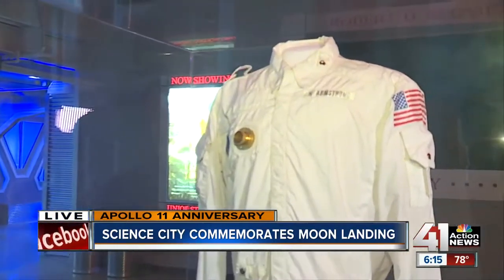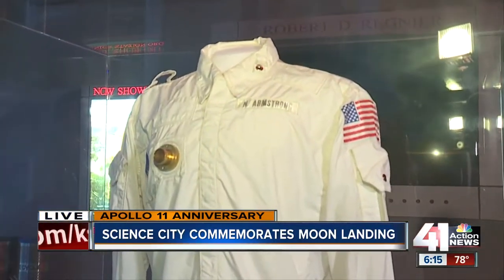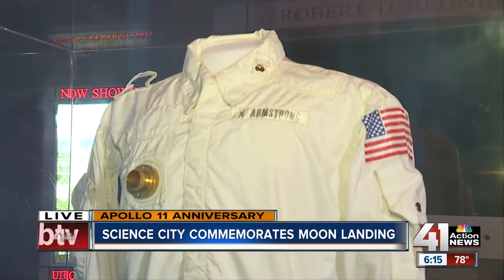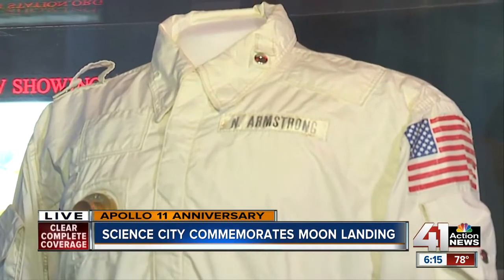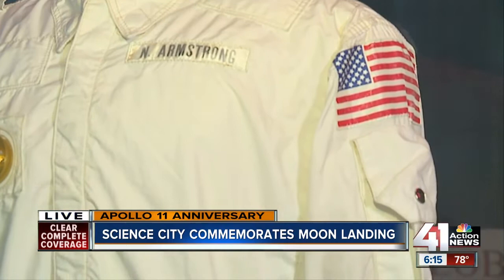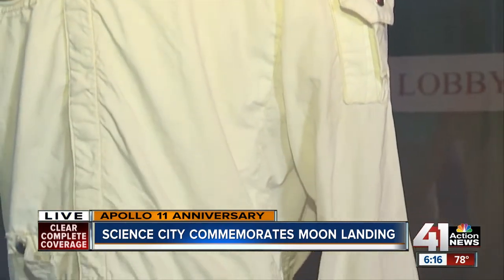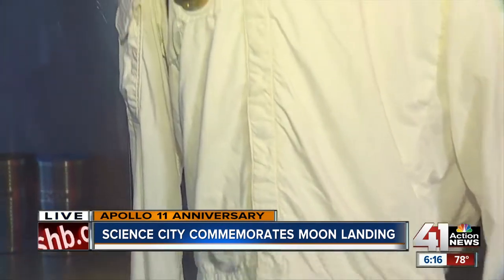We've got a lot of cool stuff. This is really one of the coolest ones we have. This is an in-flight space jacket that Neil Armstrong wore during trainings for the Apollo missions. You can see the NASA meatball logo on the left-hand side. It was created with this Teflon material — basically the first time they used this — a very slippery type of fabric that kind of let them get in and out of their spacesuits pretty easily.